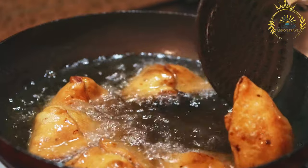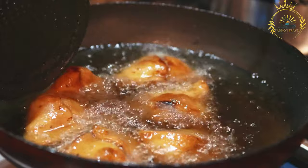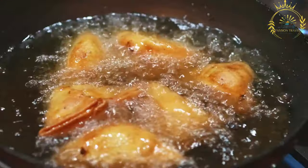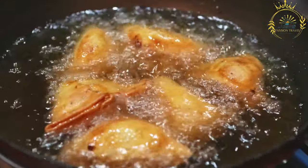Pastel fillings can vary, but some common options include tuna, vegetables, ground meat — often beef or chicken — and cheese. The fillings are typically seasoned with a variety of herbs and spices to enhance their taste.